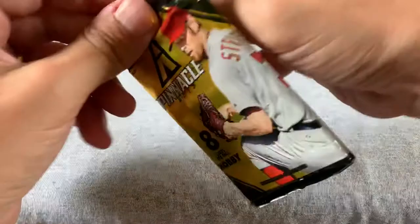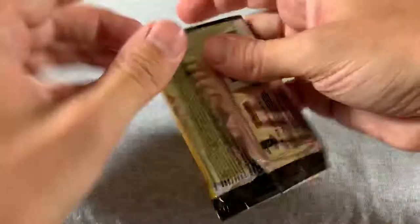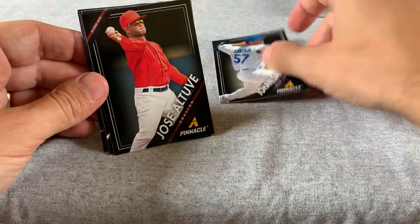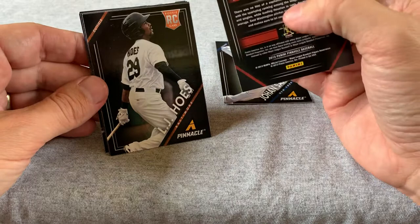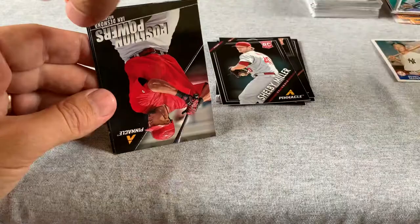Stuck in the bottom there was a 2013 Pinnacle pack I missed — let's get that open real quick. We have a Santana — decent. An Altuve! I guess this is a second year card but it's an early one, that's cool. LJ Hoes, Shelby Miller — that's a rookie card. Position Power with Ian Desmond, James Shields, Alex Rios, and Nick Swisher.